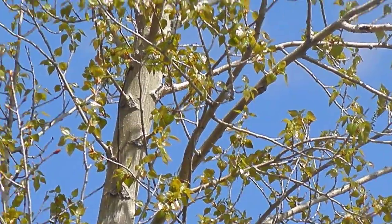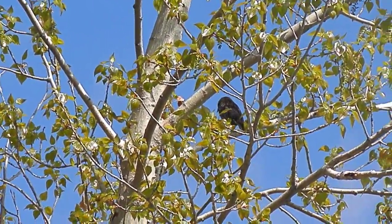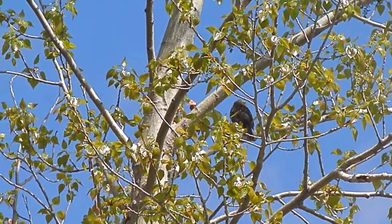So one of them is a red-winged blackbird, but the other one's something different — a bit smaller. We'll have to look it up.